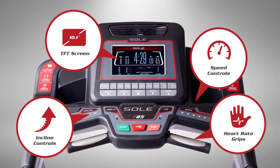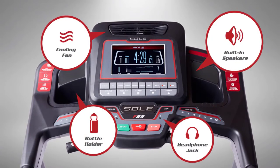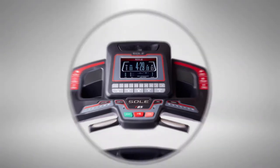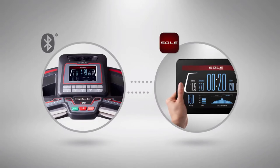The large, colorful screen keeps you focused on your goals. The redesigned console has extra features to keep you energized, refreshed, and hydrated. Use the built-in Bluetooth to connect your smartphone or tablet to track your workouts over time and upload them to many of the top fitness apps.